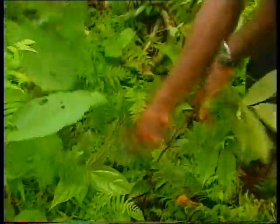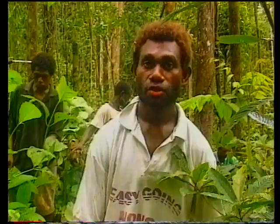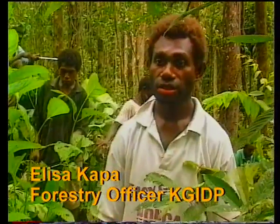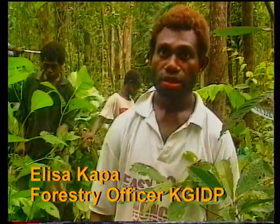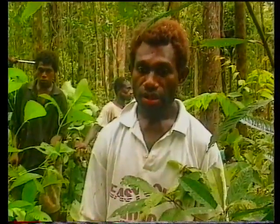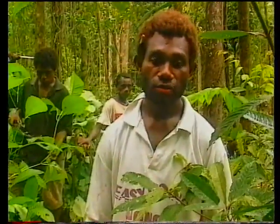I'm now demonstrating how tending is carried out in the logged-over areas of West New Britain. Usually after logging, competition is very high with weeds and commercial seedlings competing with each other. In that case, we have to train the villagers how to go about properly tending the area. I'm now going to demonstrate to the villagers how we have to be careful doing the tending.